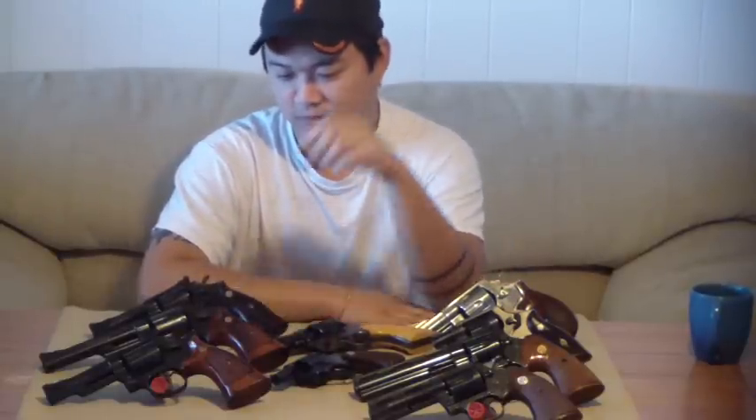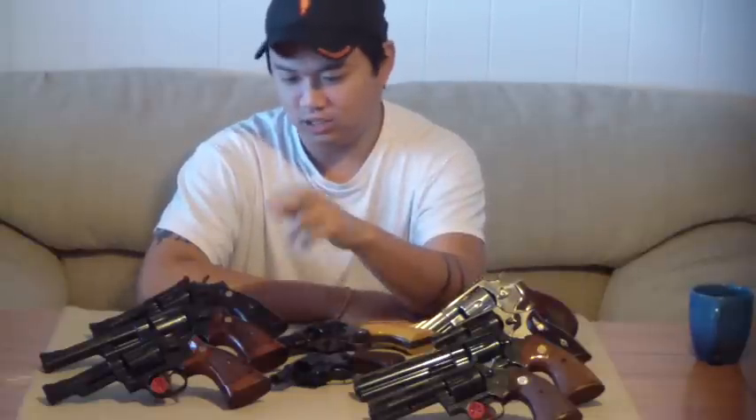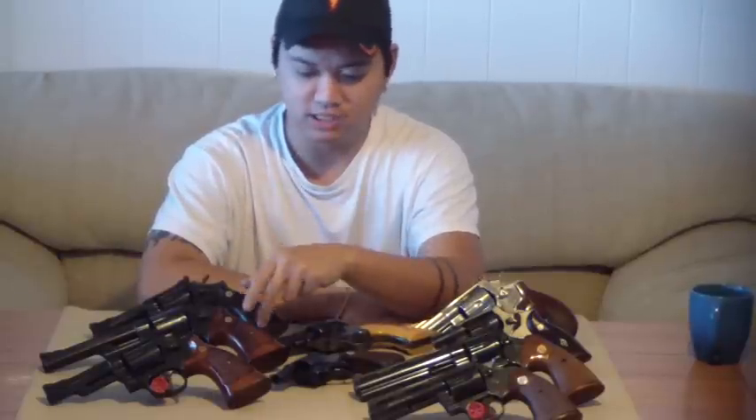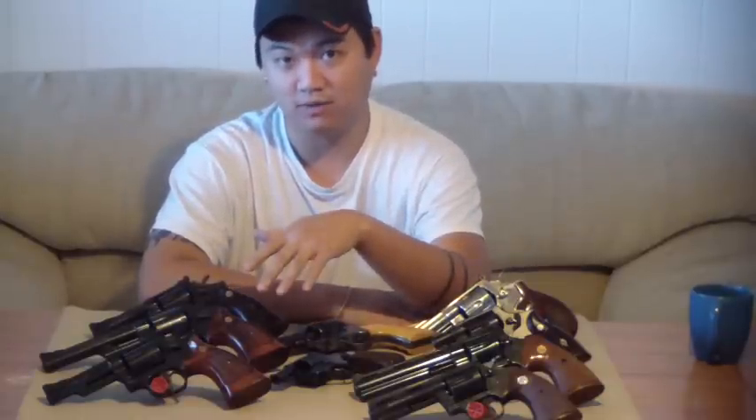I've only been an owner of one for five or six years or something like that. My Dirty Harry Special — I had to have one of those. That was a real quick buy for me right away. This is the first one I bought, my six-inch barrel. I have the eight and three-eighths too, but this was my first one. I bought it out of a pawn shop out of Arkansas, right off of Gunbroker. I got it for a smoking deal, and it's just been my favorite gun, my favorite Dirty Harry gun.